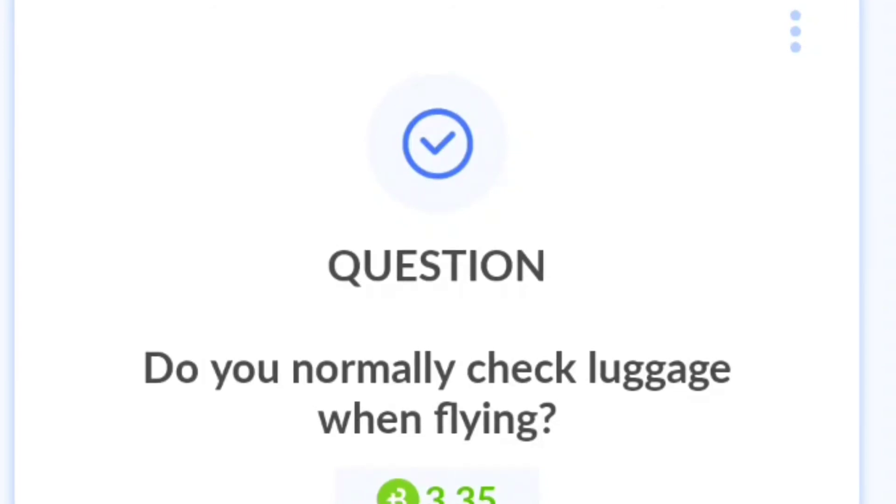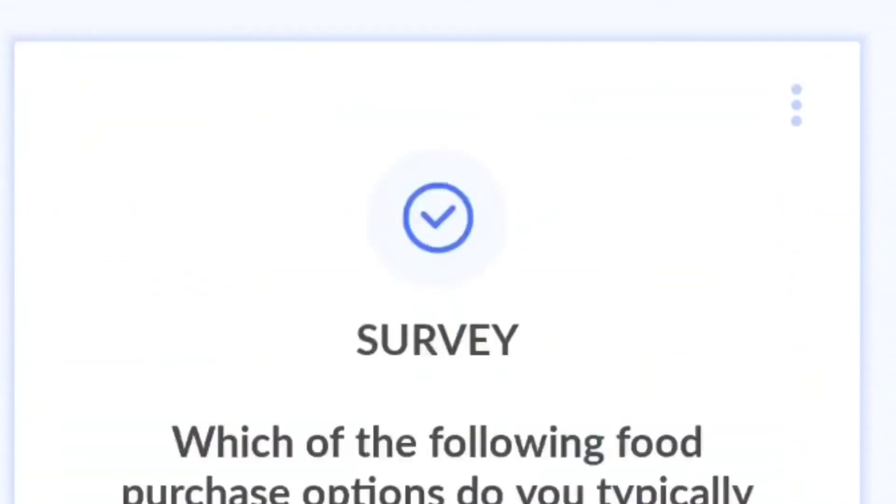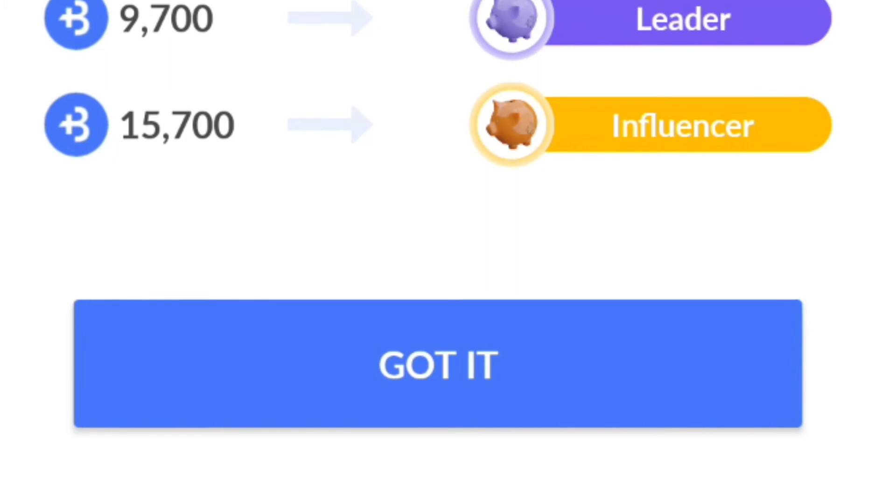You can invite your friends and you and your friends can earn together. This is a really good app and I definitely suggest you try it and see how you like it. Anyway, I'll see you guys in part two — thank you for tuning in. If you liked this video, please subscribe for more videos, like, subscribe, and comment. Thanks.